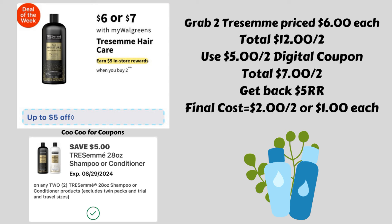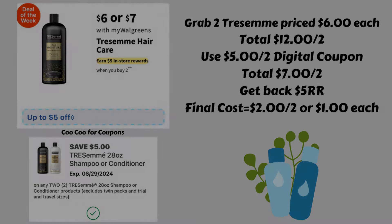Right now we have a $5 off of two digital coupon, so go ahead and make sure you have it clipped. That is going to bring them down to seven dollars for two, but then you're going to get back a five dollar register reward, making your final cost just two dollars for two, or only one dollar each.